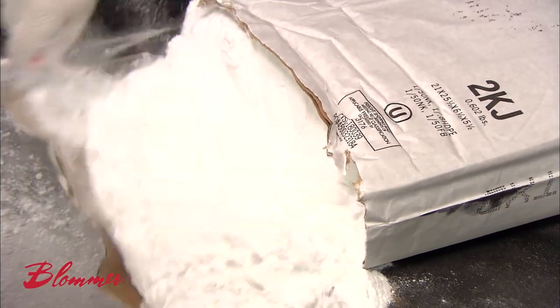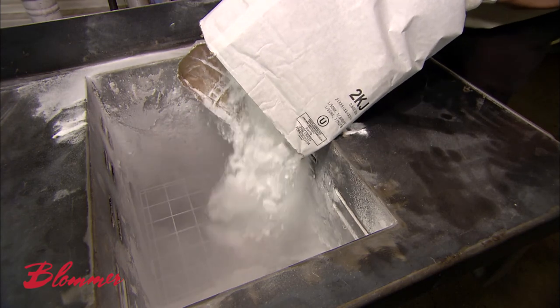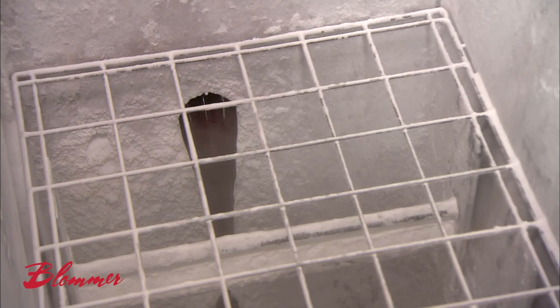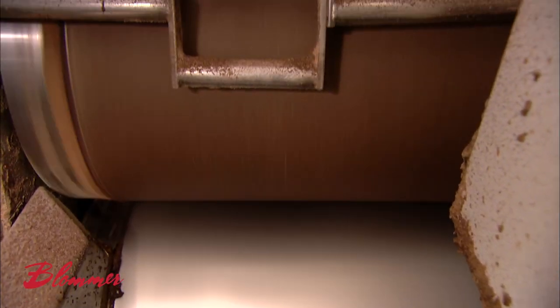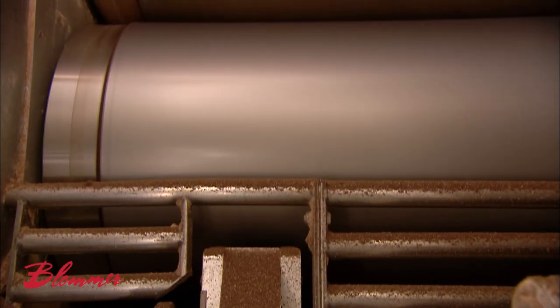Blommer Chocolate sells these chocolate components. We also use them in-house to make chocolate. The ingredients and proportions vary. The dark chocolate recipe, for example, calls for more chocolate liquor, sugar, and cocoa butter, but no milk powder. The recipe for unsweetened chocolate contains no sugar. The mixer blends the ingredients to the consistency of a very thick cake batter.